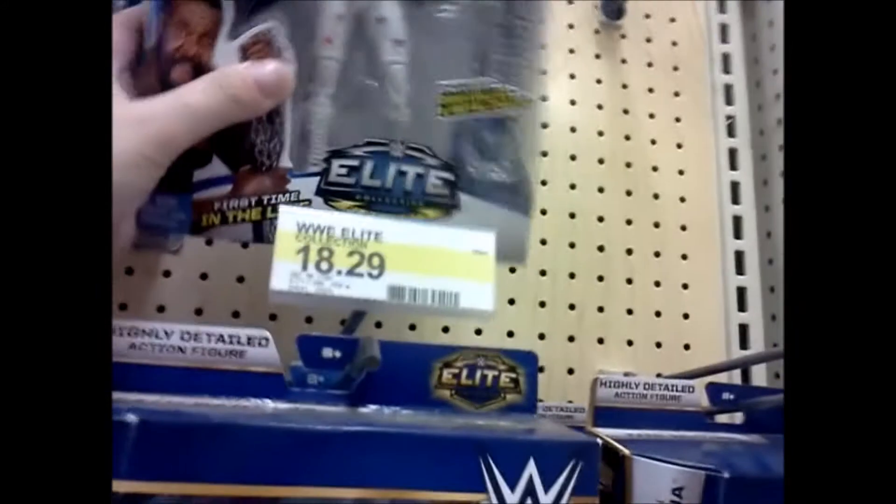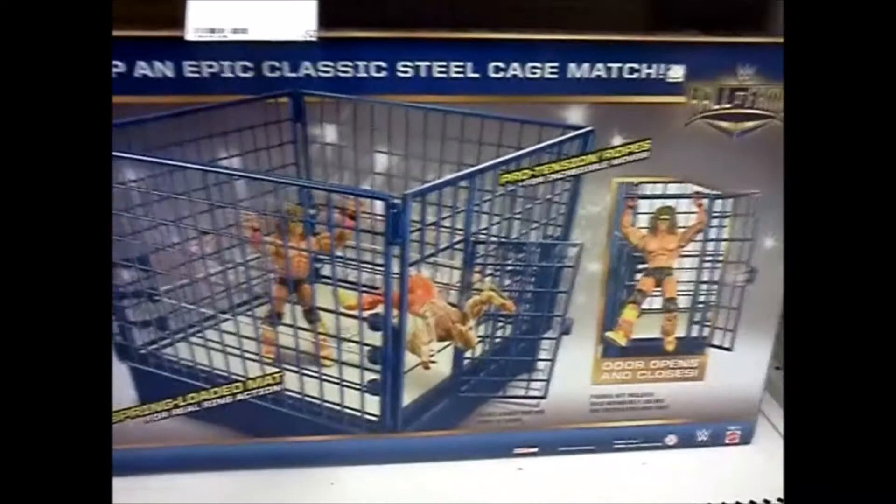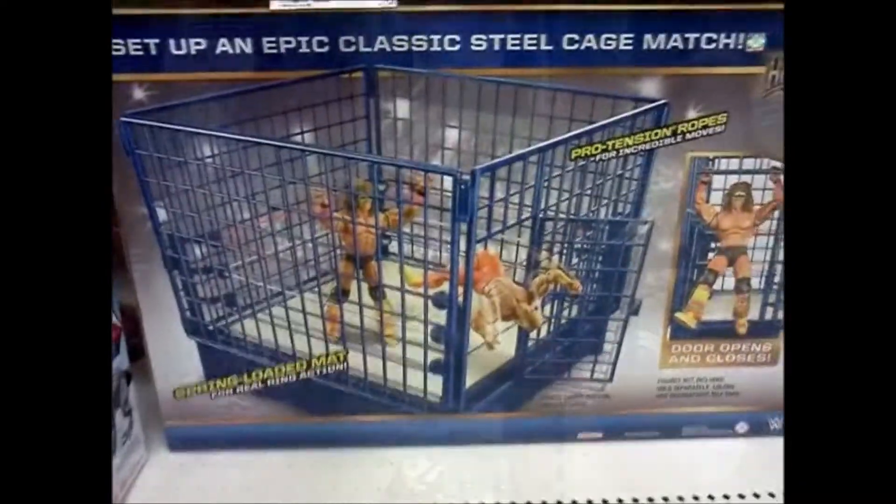Wrestlers. And then, oh, looky here — nice, and he comes with a collar. Very, very cool, digging him. Anything else neat? Steel Cage Match. Oh, that is awesome.